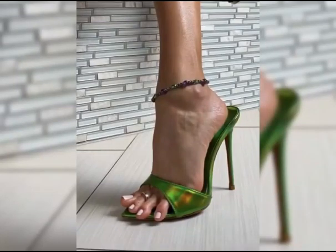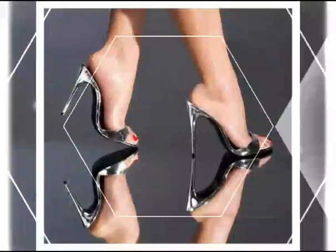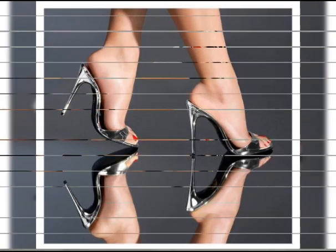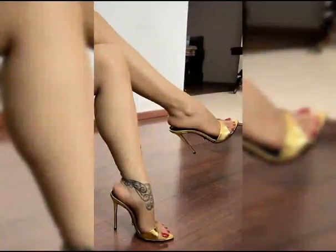Hello everyone, welcome back to my YouTube channel KingStyle. Today we are diving into the fantastic work of Style Ito high heels for women. High heels are not just a fashion statement, they are a symbol of confidence and empowerment.